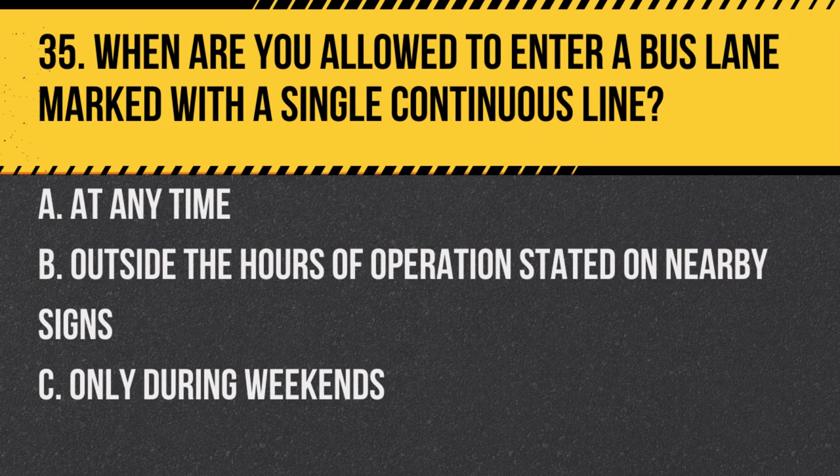Question 35. When are you allowed to enter a bus lane marked with a single continuous line? A. At any time. B. Outside the hours of operation stated on nearby signs. C. Only during weekends. Answer: B. Outside the hours of operation stated on nearby signs. Always observe and follow the signposted timings for bus lanes.